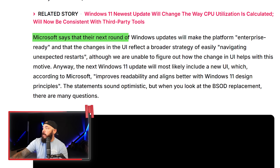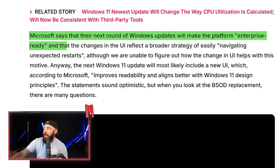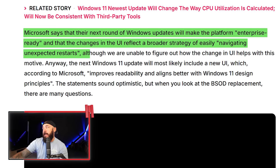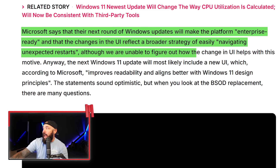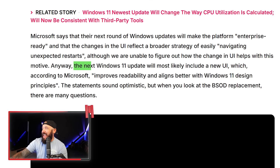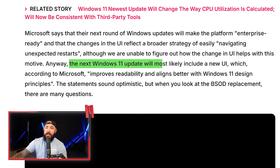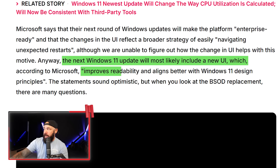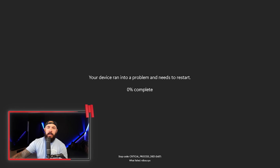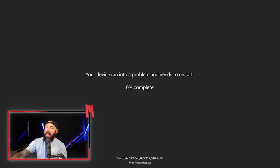Microsoft says their next round of Windows updates will make the platform enterprise-ready, and the changes in the UI reflect a broader strategy of easily navigating unexpected restarts, although it wasn't clear how a color change in UI helps with that. I guess maybe the blue screen was a little too harsh. The next Windows 11 update is going to include that UI, which improves readability and aligns better with Windows 11 design principles. And here it is — the black screen of death.